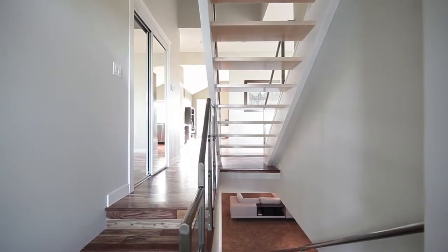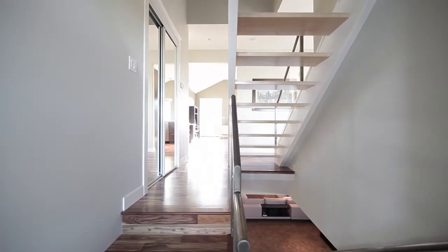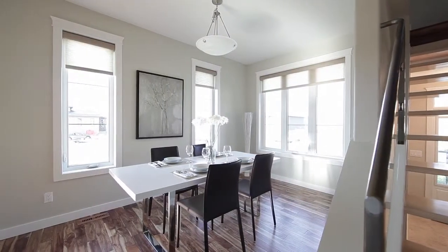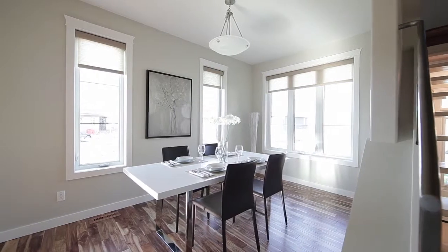Enter the home and experience both the handcrafted steel railing with glass partitions and the open riser hardwood stairs. Immediately to your right is your dining room that has the ability to entertain many guests.